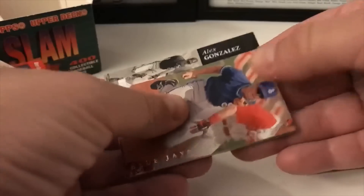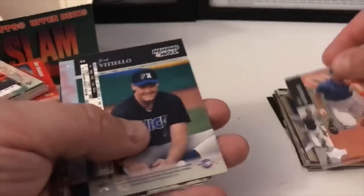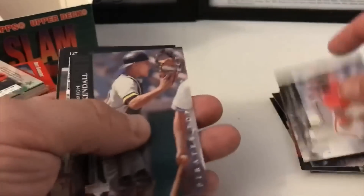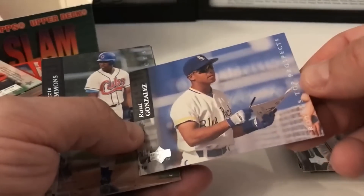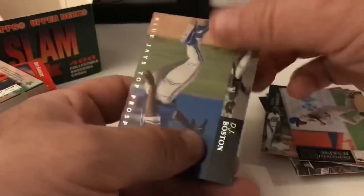Alex Gonzalez — I always mix up Rodriguez and Gonzalez and just blurt it out wrong. This is a Blue Jays top prospect, Alex Rodriguez. Joe Vitello, Ron Villone Mariners top prospect, Shane Andrews from the Expos, Jason Kendall, Mariners top prospect, Raul Gonzalez from the Royals, Ozzie Timmons Cubs top prospect, Derek Jenkins from the Reds top prospect, and DJ Boston Blue Jays top prospect.